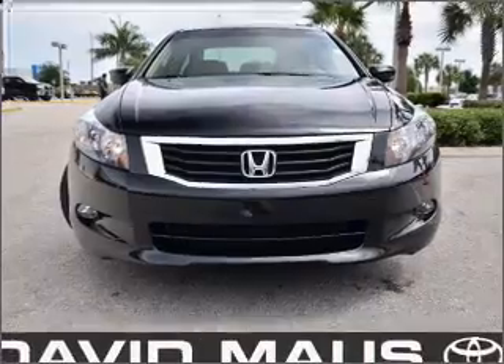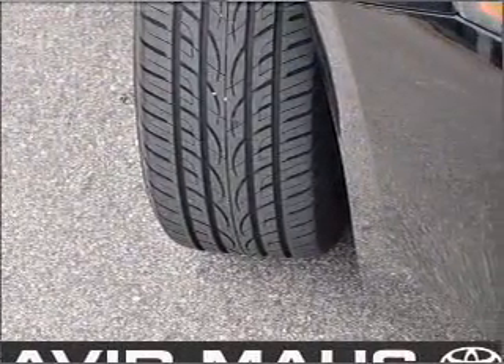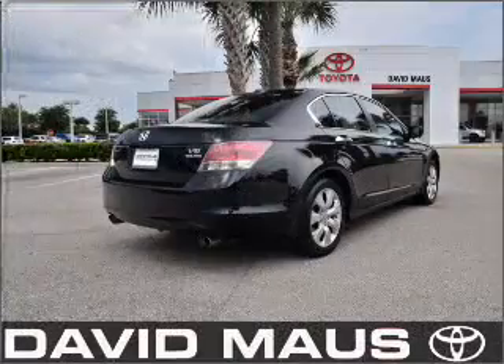Stand out from the crowd with premium wheels. Brake safely with the anti-lock braking system. The sunroof lets fresh air in. Call today to schedule a test drive.